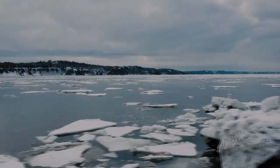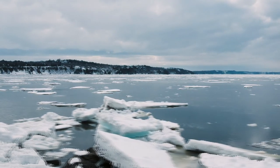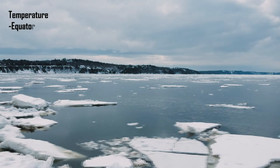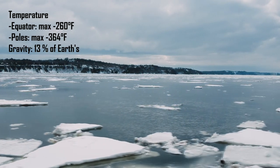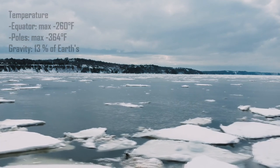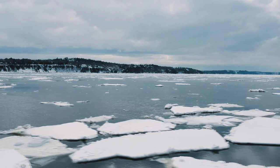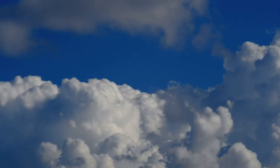Europa's surface temperature at the equator never rises above minus 160 degrees Celsius, and at the poles the temperature never rises above minus 220 degrees Celsius. Europa's gravity is only about 13% of Earth's, resulting in a virtually non-existent atmosphere. Because of this, Europa, like Earth's Moon, has no weather, wind, or sky colors, and walking on Europa would feel similar to walking on Earth's Moon.